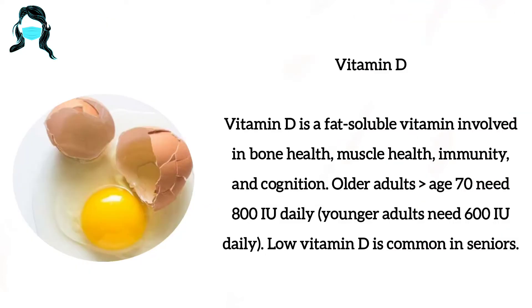Number 1: Vitamin D. Vitamin D is a fat-soluble vitamin involved in bone health, muscle health, immunity and cognition.